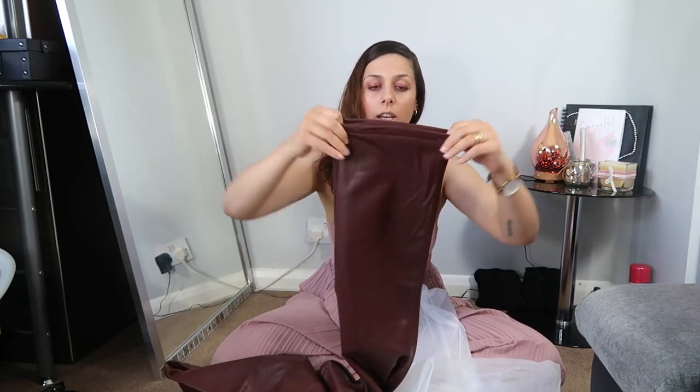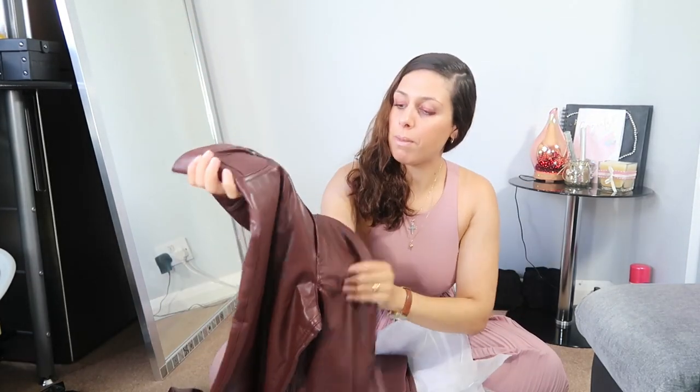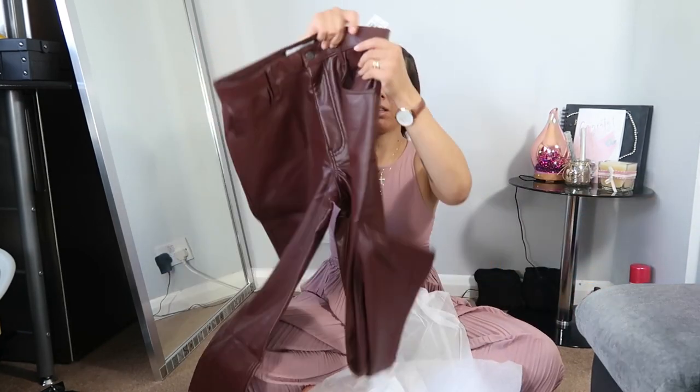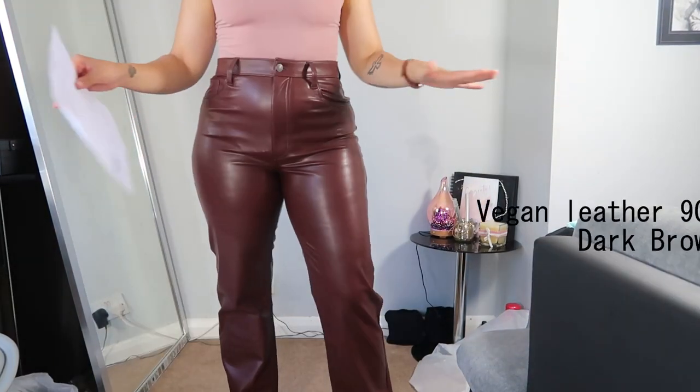They are a bit stretchy, so I think that will be okay for my body shape. It's more of a chocolate brown which I love — I'm so obsessed with this color, especially for this season. So that's the size 30 and the 31 — I don't need to show both side by side, but I'm gonna try both and see which one fits better. This is the 90s straight leg pants in brown.